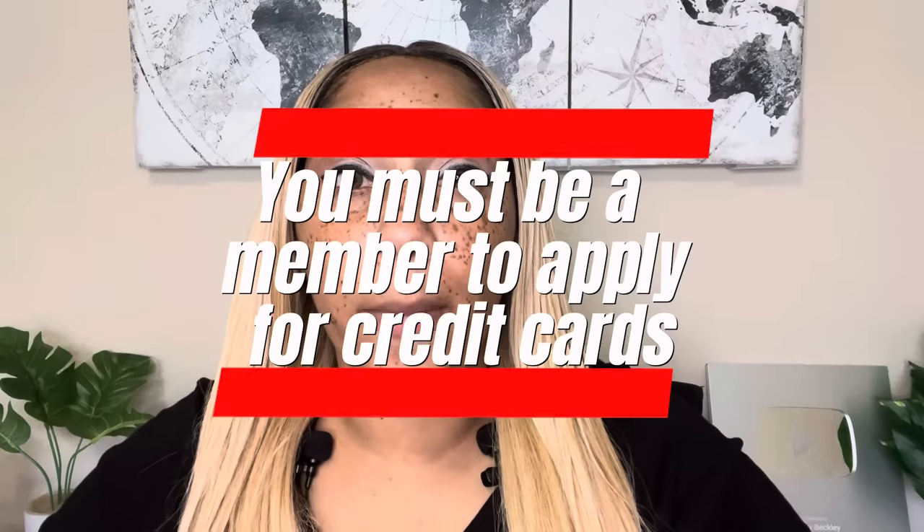Number one, if you want to become eligible to apply for credit cards with Navy Federal, you must be a member. In order to be a member, you must be connected to the United States military. You can do this through various ways and means — you could even be eligible to join if your grandparents served in the military and are deceased. You can call into their customer service to find out the avenues to join. I have a video on back-door ways on how you can get into Navy Federal, and I'll leave that link in the description of this video.